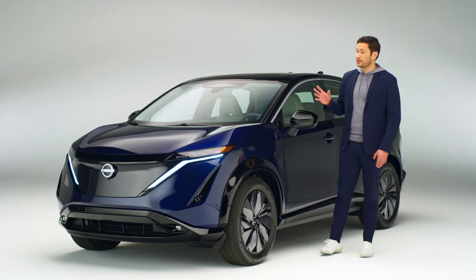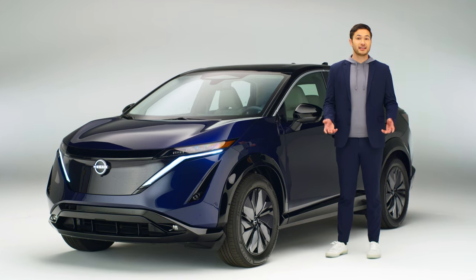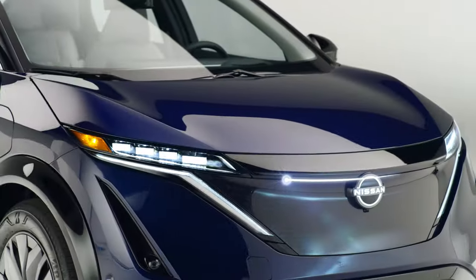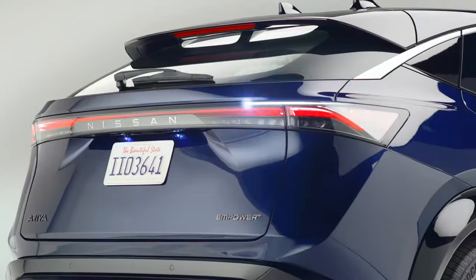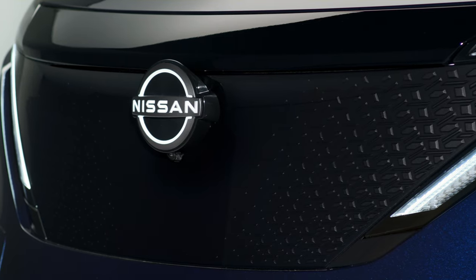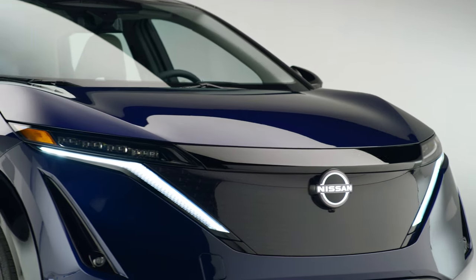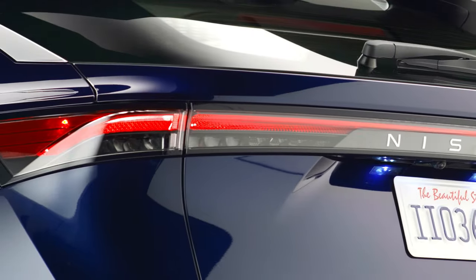The first thing you'll see is what Nissan calls timeless Japanese futurism. It's simple, yet powerfully modern. See that linear horizontal flow that cuts through the entire vehicle? There's a fluidity and a symmetry throughout. And in the front, you'll find a work of art inspired by the Japanese Kumiko style of woodwork, made modern. That detail continues illuminating in Ariya's signature light blades and three-dimensional taillights.